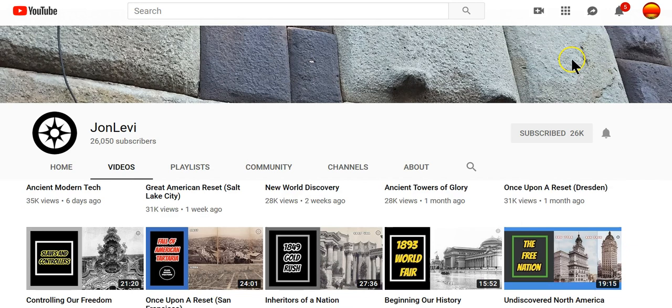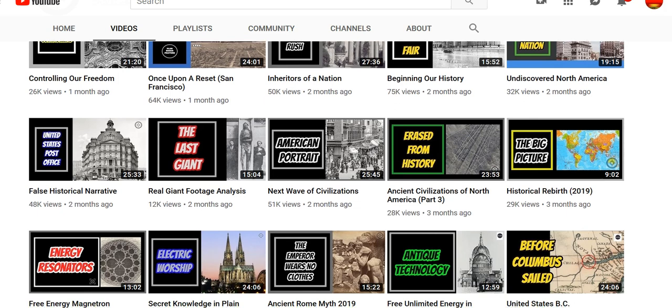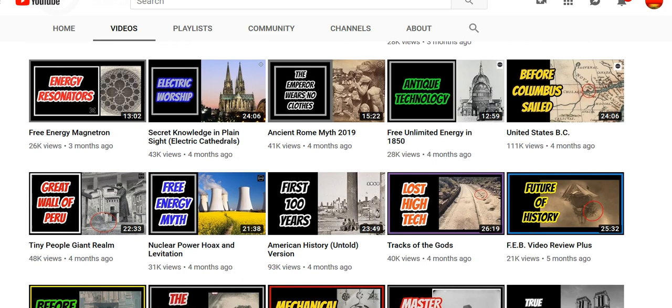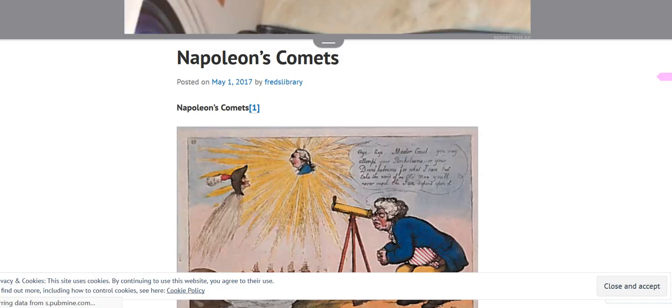Switching gears a little bit — big credit to John Levy here. He's helping educate me. He's got this website with all his work on ancient modern tech and the San Francisco reset. This is all great information we need to glean from here, because he's doing fabulous work on uncloaking the whole great reset of the 1812s, the early 1800s — let's get into this a little bit more.